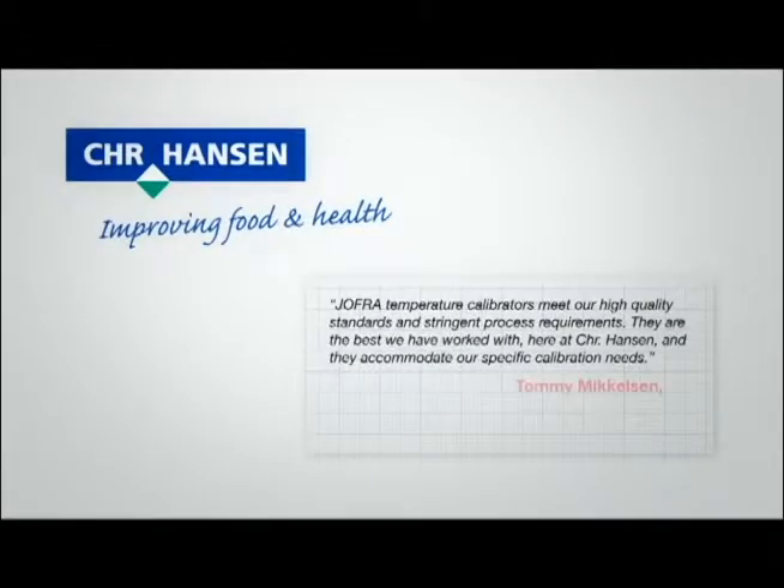Amitec's Joffra brand is a name you know you can trust. We were the first to introduce the dry block concept over 25 years ago, and have been leading the way with innovation ever since.